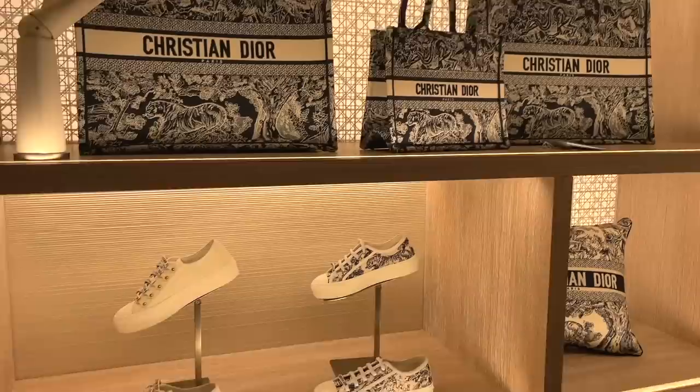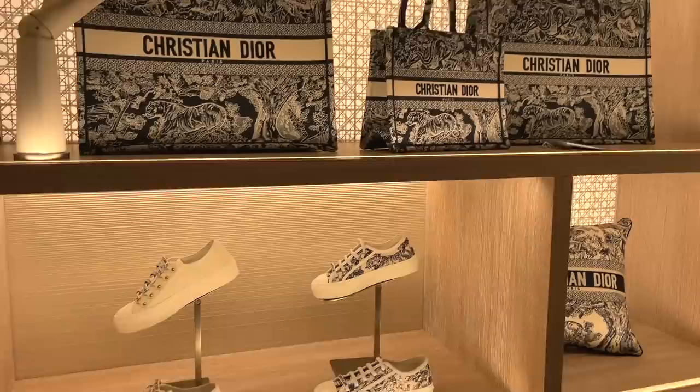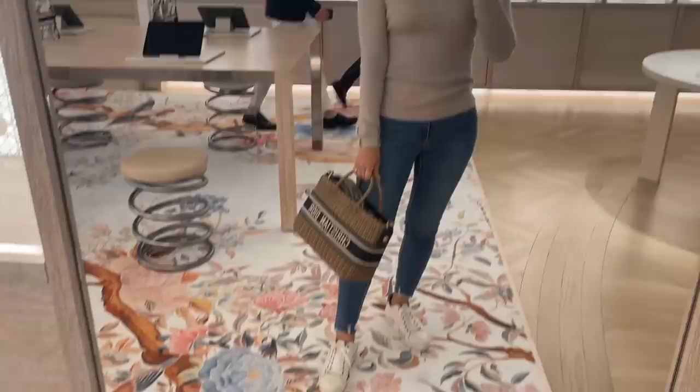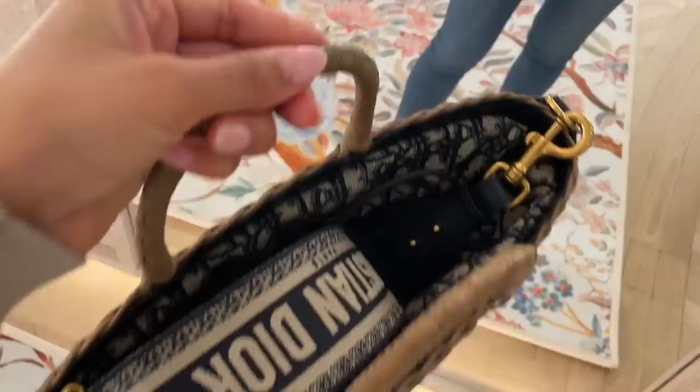First time seeing this wicker bag — it looks larger than the Lady Dior wicker bags, actually. It's quite large when you try it on. I do like that the strap attaches to the sides of the bag rather than on the metal rings on the handles. Also love the Dior oblique lining.